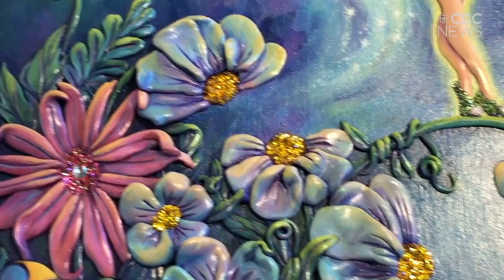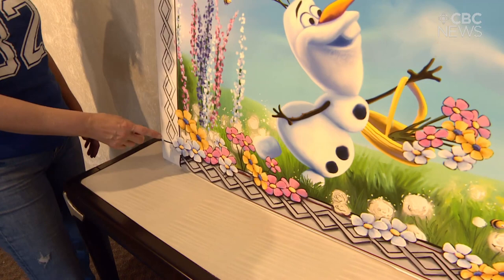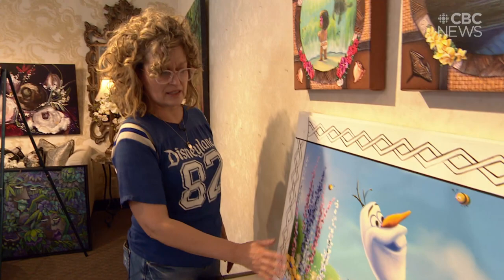The flowers in the forefront — every single one of them I will sculpt, and they will come off of the edges of this painting. So this part is painted, but this is all sculptural.